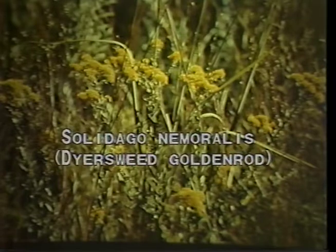Dyer's weed goldenrod, or Solidago nemoralis.